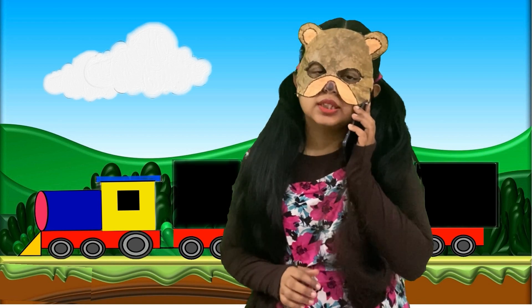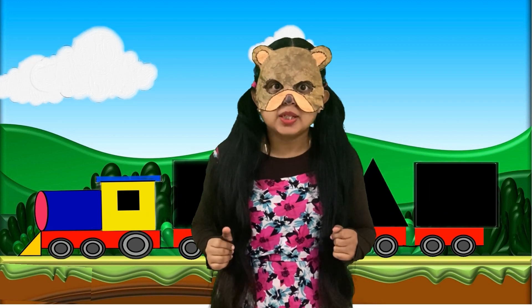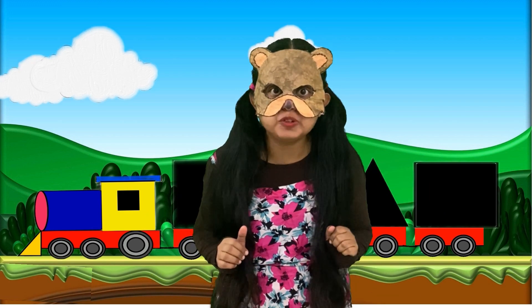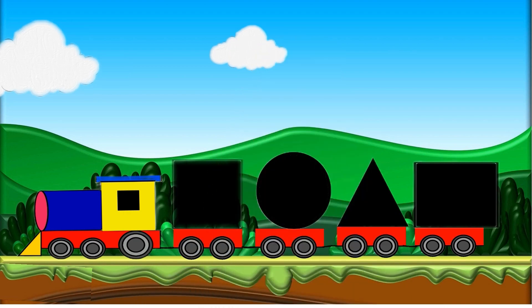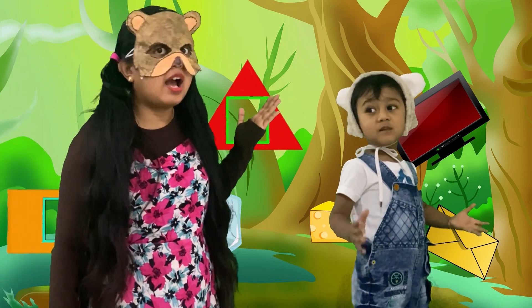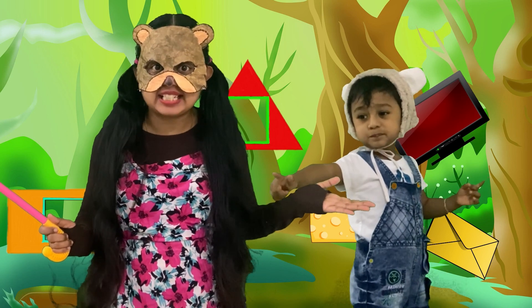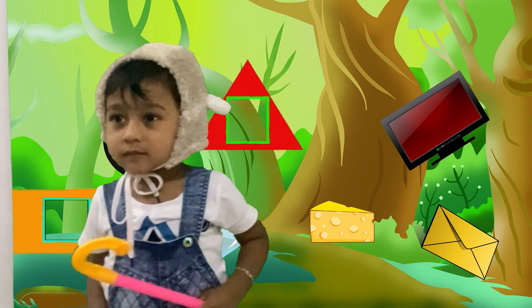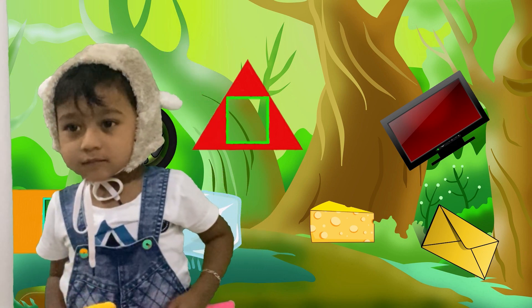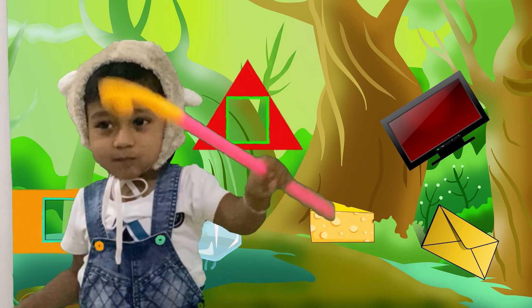Hello! Baby bear found the missing parts of the train — they are in the jungle! Let's go and get them. Here we have all the missing parts of the train. We can use this stick to send them back to their base, but only baby bear has the power to use it.